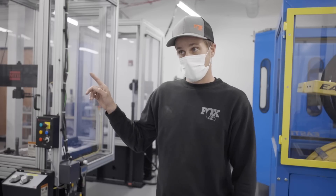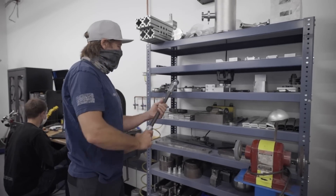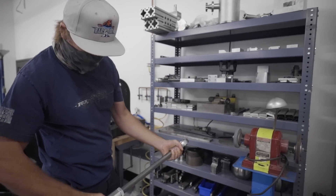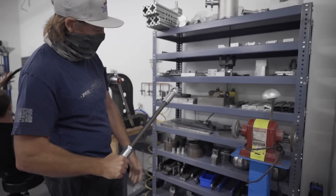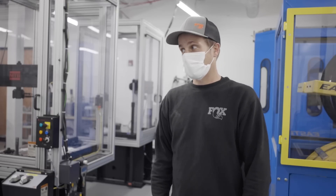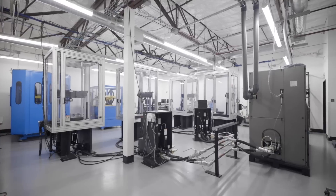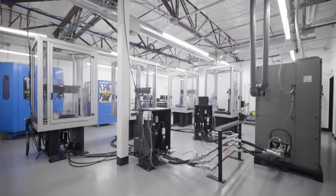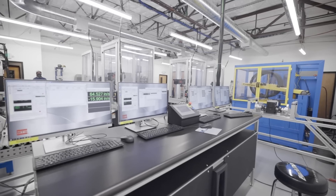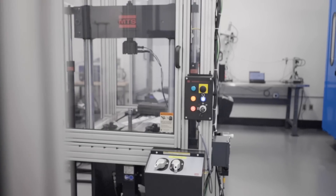Lab two is our R&D lab — we built that for pure research and development. It will support spillover in our really busy times, but it's dedicated to research and development, so a lot of interesting stuff happens in there. And this lab here is a matter of days old — we've just finished this lab and it will support test expansion, moving more product through our test lab.